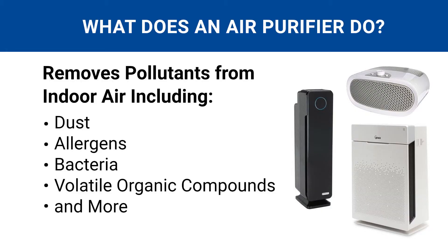What does an air purifier do? That question gets asked a lot and it's one we're going to answer today. At its core, an air purifier is a machine that removes pollutants from the air you breathe. This cuts down on indoor contaminants like dust, allergens, bacteria, and volatile organic compounds so they don't end up in your eyes, throat, or lungs.